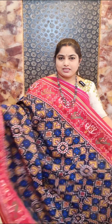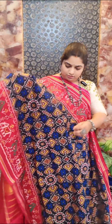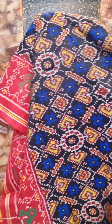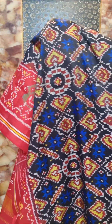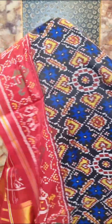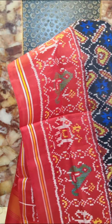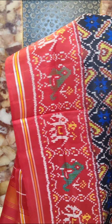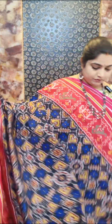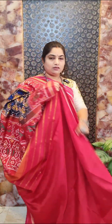Saree number eighteen has a black color base with blue motifs and yellow color design Patola weaving all over the saree. The contrast maroon color borders feature parrot and elephant weaving with a pretty overall design.